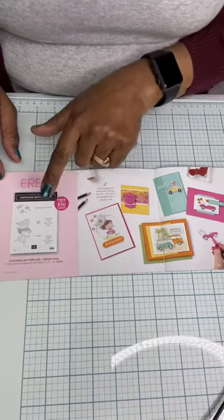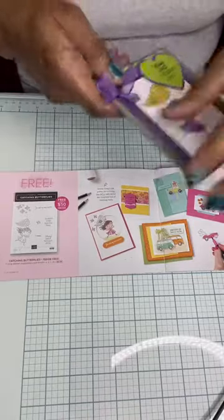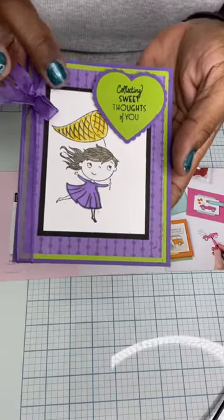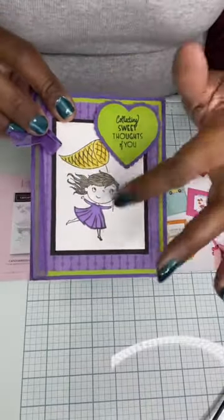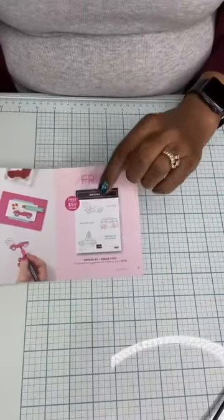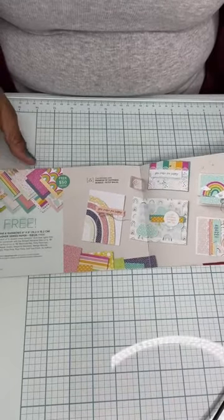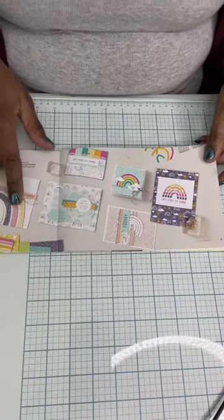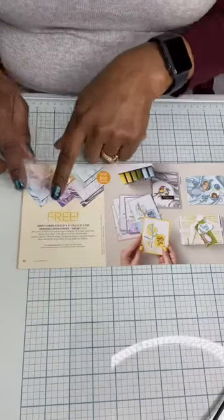The Catching Butterflies is one Sale-Abration choice, and we made a card with the sweet little girl from that set — I think I did three or four cards around Valentine's Day with that sweet little girl. Driving By has some fun little vehicles. There is the Rainbows with the Sunshine and Rainbows designer series paper, which coordinates with the Rainbow of Happiness — there are dies and a stamp set that go along with it. This has been wildly popular, and actually we're going to be using this tonight — it is the Simply Marvellous six-by-six marbleized designer series paper. It is gorgeous, I love it, and I haven't had a chance to use it and Sale-Abration is almost over, so we're going to be using it tonight.